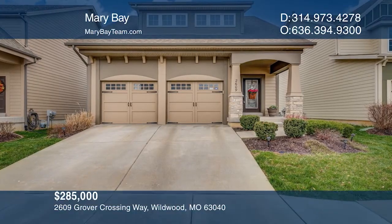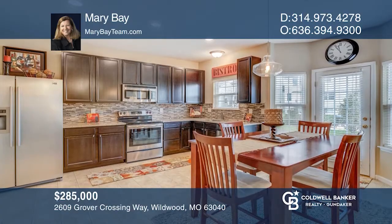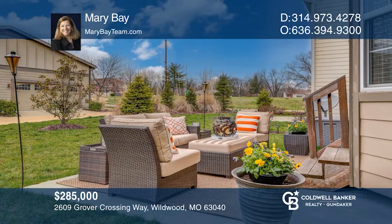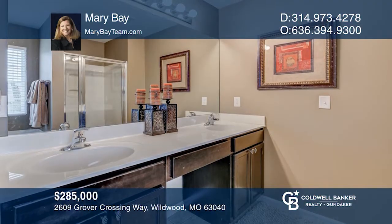This charming Wildwood home features two bedrooms plus a bonus room. The main floor has an entry foyer that opens to the living room with fireplace and breakfast room that opens to the patio. The upgraded kitchen features stainless appliances, granite counters, stone, and a glass backsplash. The upper level features a laundry closet, full bath, and master suite with luxurious bath.